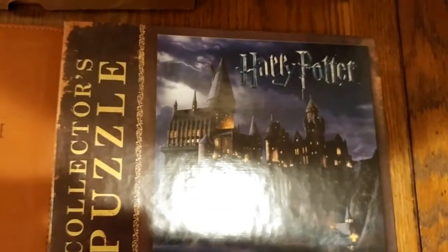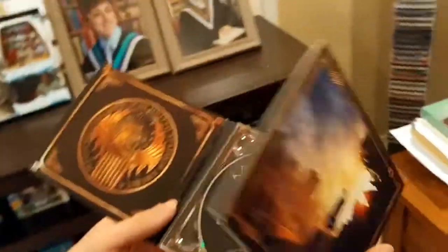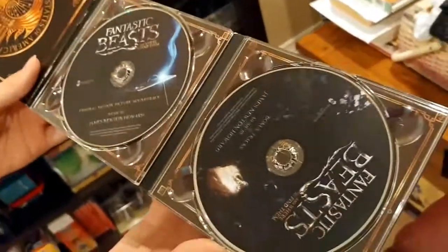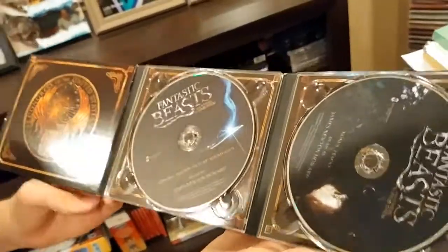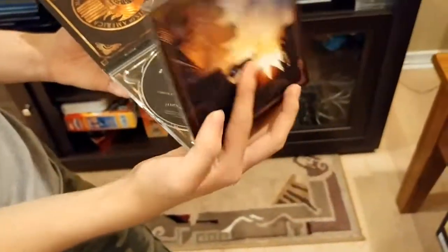There's still some stuff in the family room. Here's the official soundtrack for Fantastic Beasts — the deluxe edition, which has two discs instead of one. The first disc has the regular tracks and disc two has the bonus tracks. We just recently also got the steelbook version of Fantastic Beasts from Best Buy — the 4K edition, because we finally have a 4K TV.